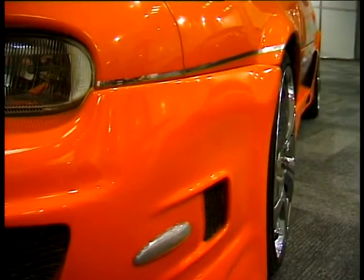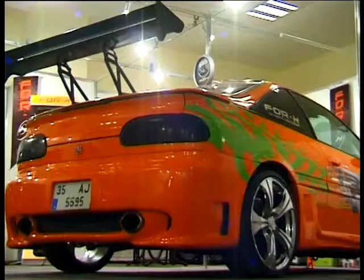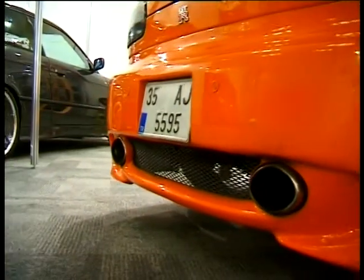İzmir'den modifiyeli bir konuğumuz daha: 1991 model Nissan NX Coupe. Öznur Şahin'e ait bu otomobil, üzerine yapılan yatırımla 'Ben buradayım' diyor. Tasarım itibariyle zaten sportif bir yapıya sahip olan NX Coupe, üzerine eklenen modifiye elemanlarıyla daha da etkileyici bir hal almış.